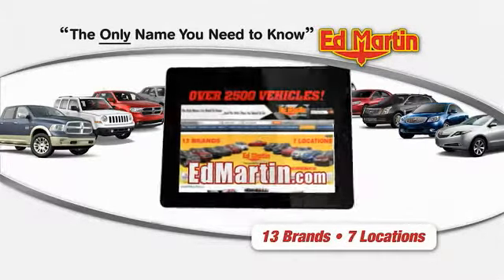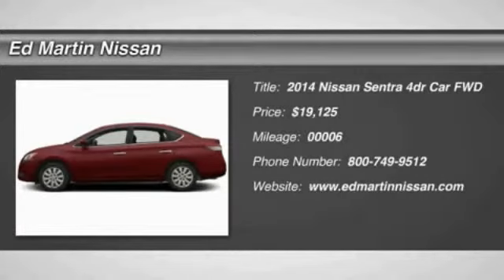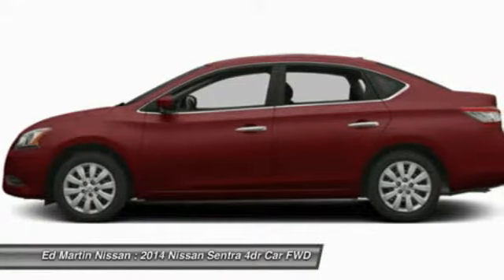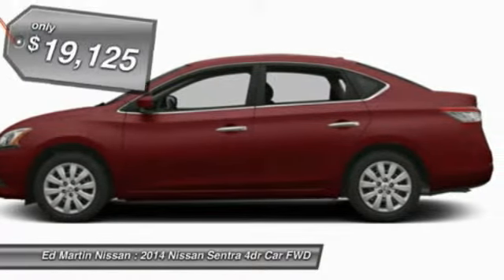Thank you for clicking our video. You can shop 2,500 more cars and trucks on the 2014 Sentra. With its spacious and versatile interior and stellar 34 miles per gallon fuel efficiency, the Nissan Sentra is the obvious choice for anyone who wants to enjoy a stylish and comfortable ride, priced below $20,000.